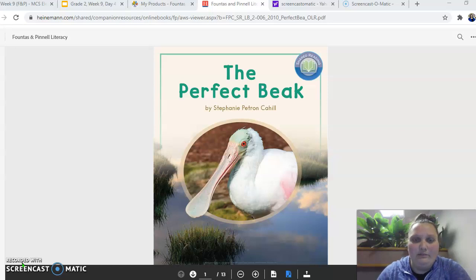so we are going to go through the shared reading book for today called The Perfect Beak. It's by Stephanie Patron Cahill. So, you're going to need to listen to this book and you can go back and re-listen as many times as you need to do your shared reading response. Alright, so I'm going to go through and read it real quick and then I will go through what you're going to do after.